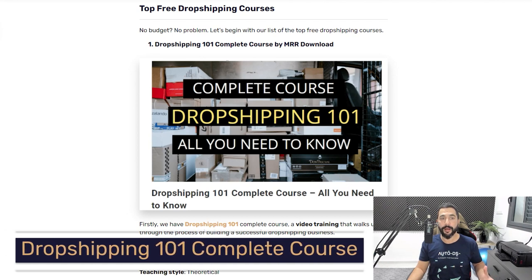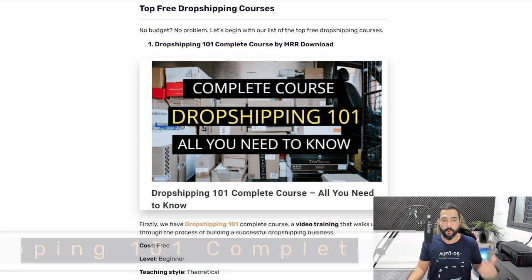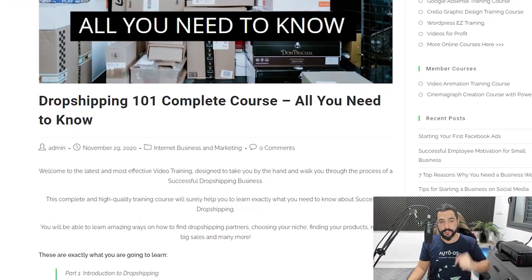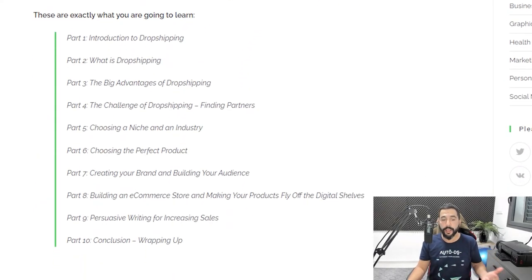The first course I want to talk about is Dropshipping 101, a complete free course by MRR Download. There are 10 parts in this course covering everything from what dropshipping is, the challenges of dropshipping, how to choose a product and a niche, creating your brand, building your audience, building your e-commerce store, and more.